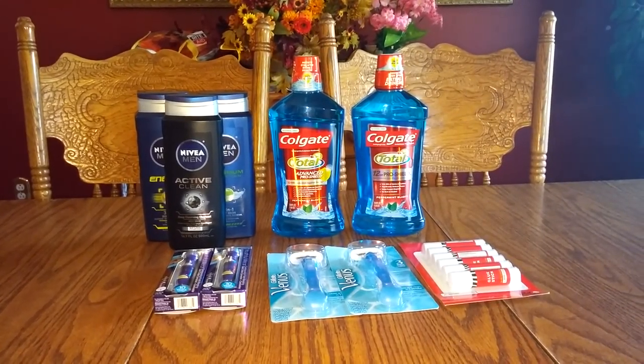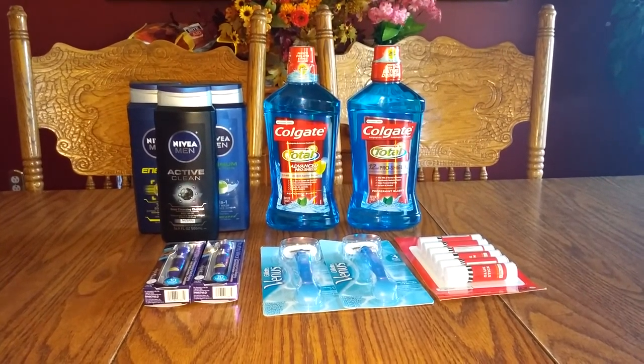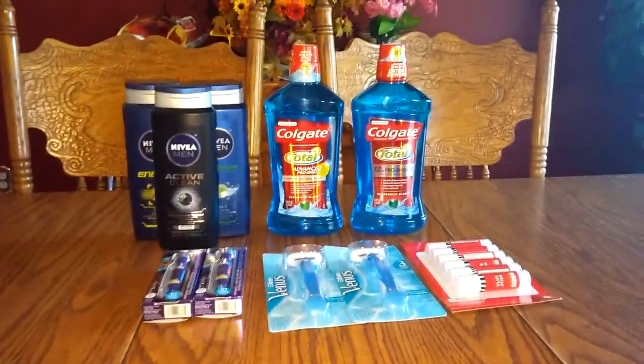Hi everybody, this is Michelle. Today is Monday, September 5th, 2016, and this is my CVS haul for you.